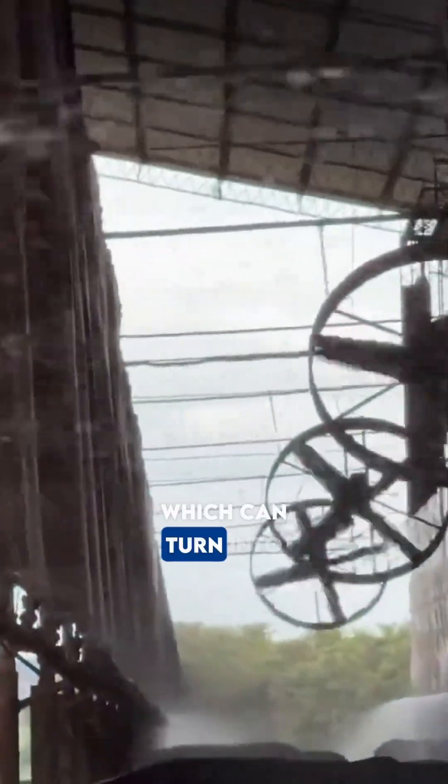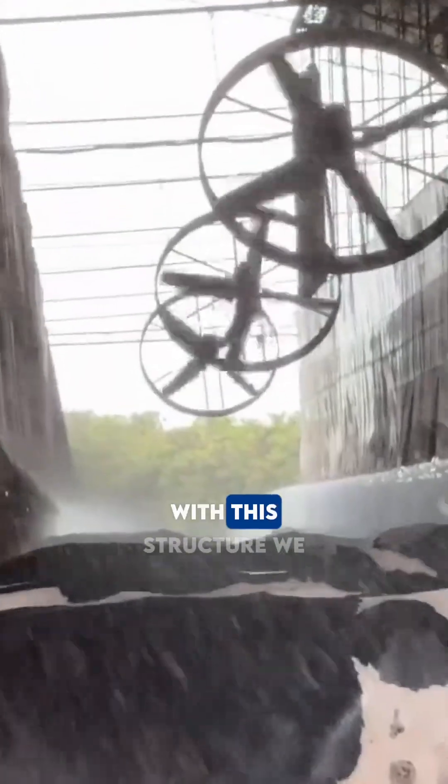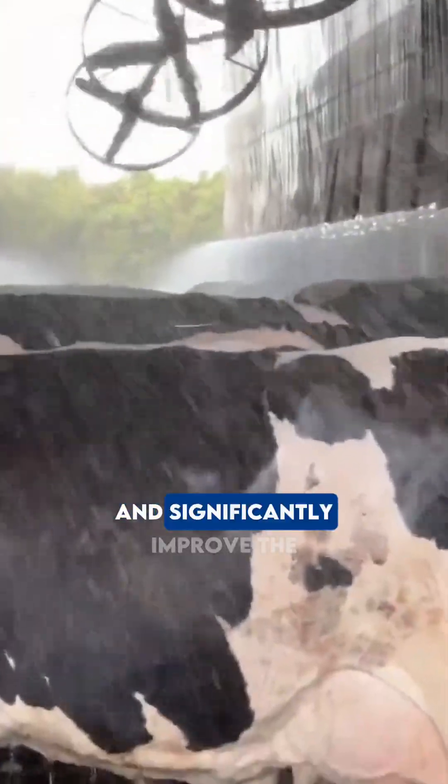We know that when the diet gets wet, it tends to sink, and the same happens with the bedding, which can turn into mud in these areas. With this structure, we minimize these issues and significantly improve the environment, ensuring that the wind is directed only toward the cows at the feed bunk.